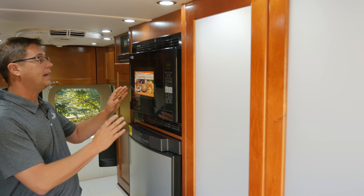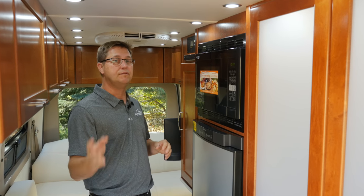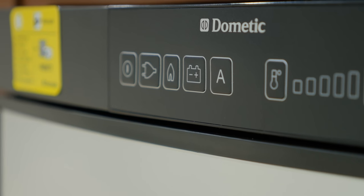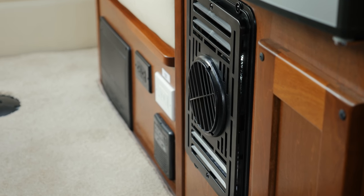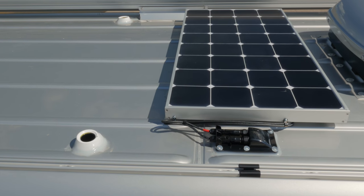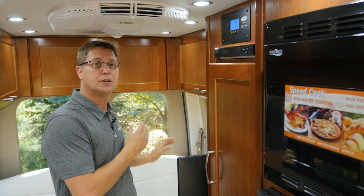Directly behind the bathroom we have our convection microwave oven — great for heating food or even baking — which runs off your generator, shore power, or our new inverter. We have a three-way fridge at waist height for easy loading, operable on 110, 12-volt, or propane. Directly below the fridge is our 16,000 BTU forced air furnace. Behind the microwave and fridge is our Go Power solar controller, allowing up to three optional 95-watt solar panels for a total of 285 watts or 15 amps per hour to charge your lithium coach batteries.